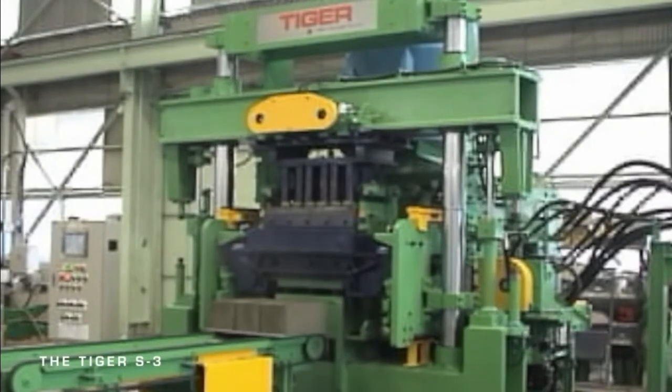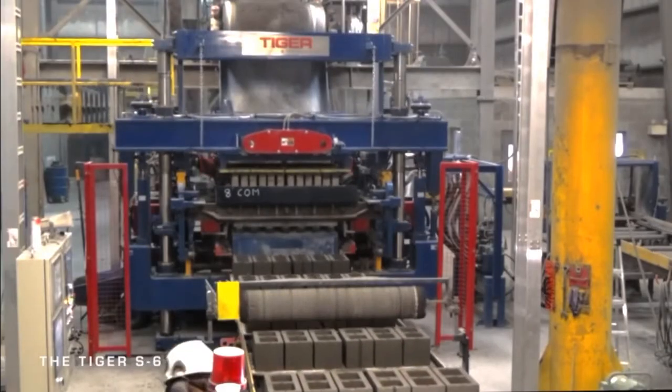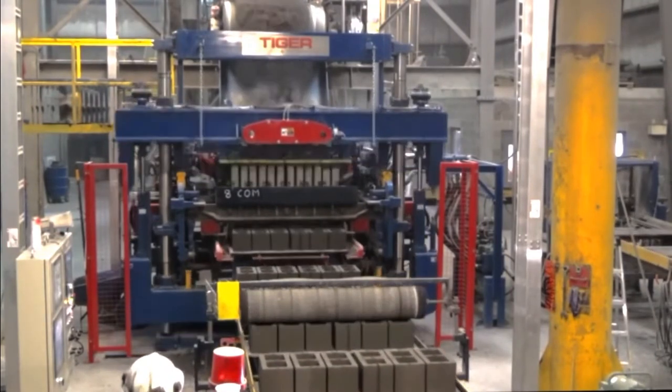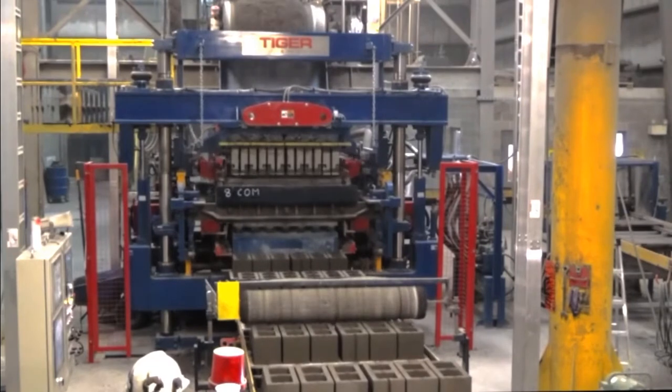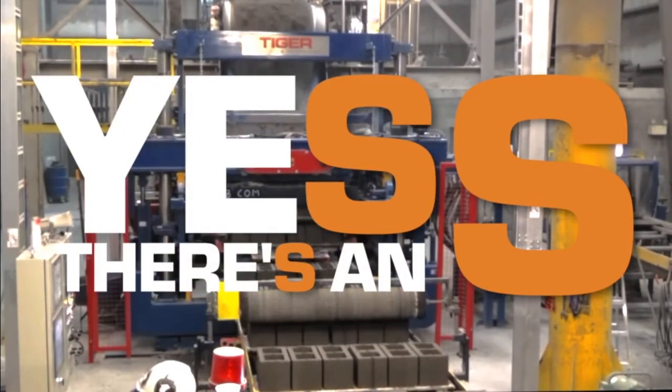The Tiger Model S comes in 3, 4, 5, 6, and E-pallet configurations to match plant capabilities and to offer a wide range of production capacities. So yes, there's an S that's a perfect fit for your plant.